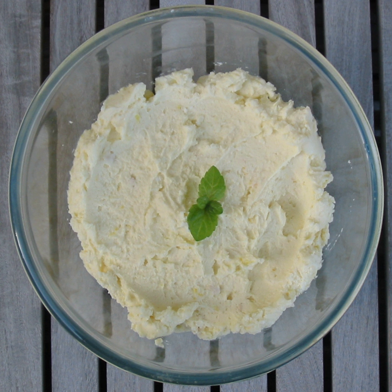== See also == Cranachan, a similar dessert from Scotland.